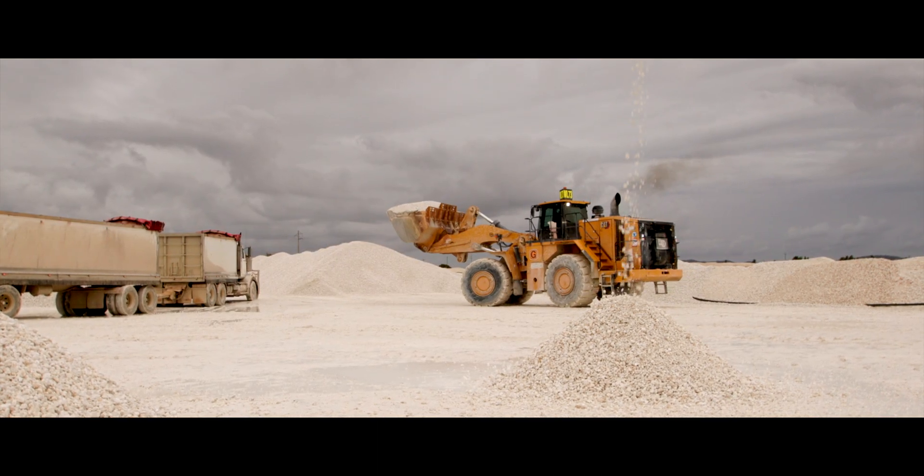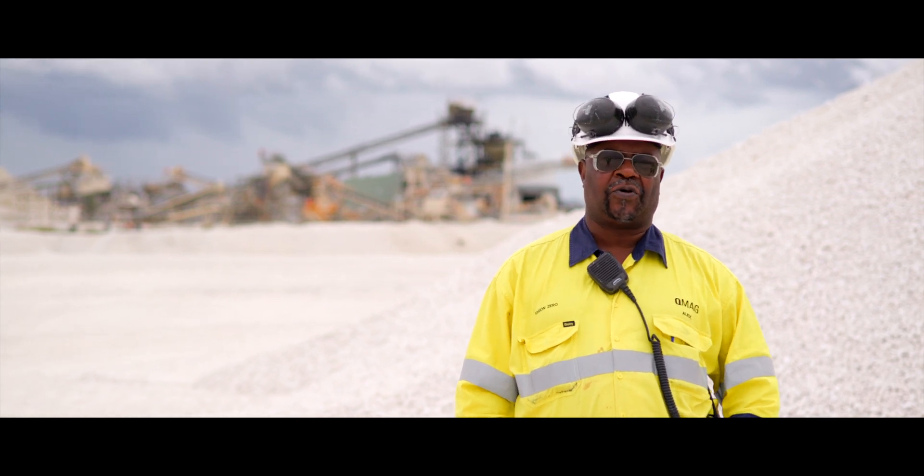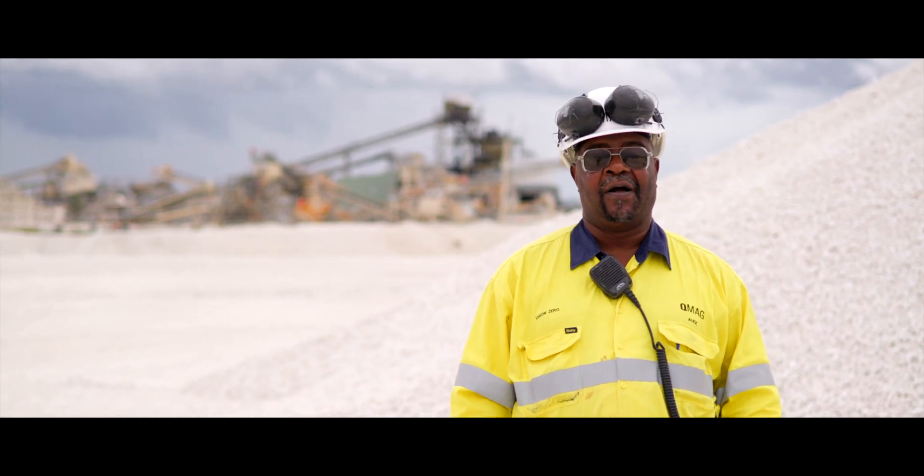The mine material is transported by trucks to the concentration plant, where it's separated into coarse material, medium-sized material, and rejects.